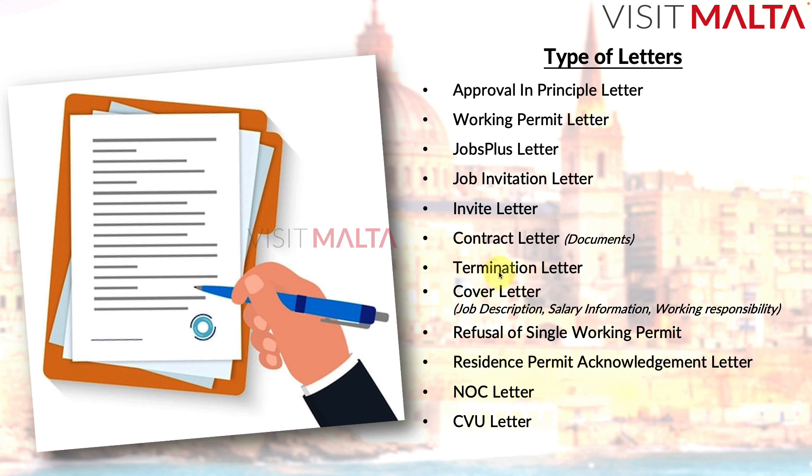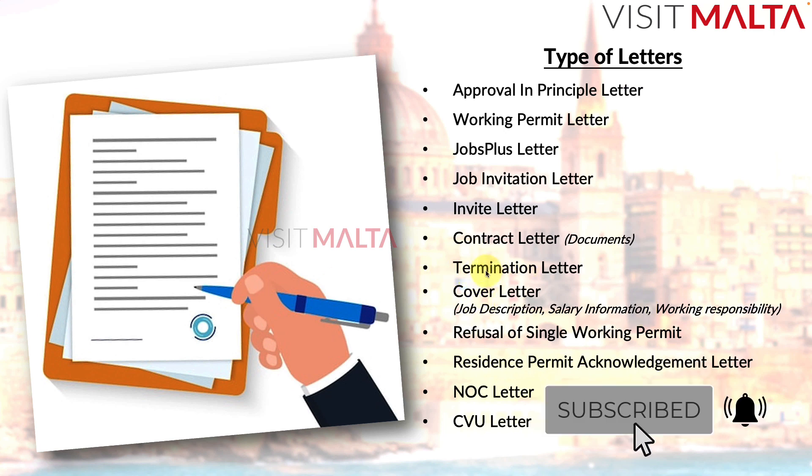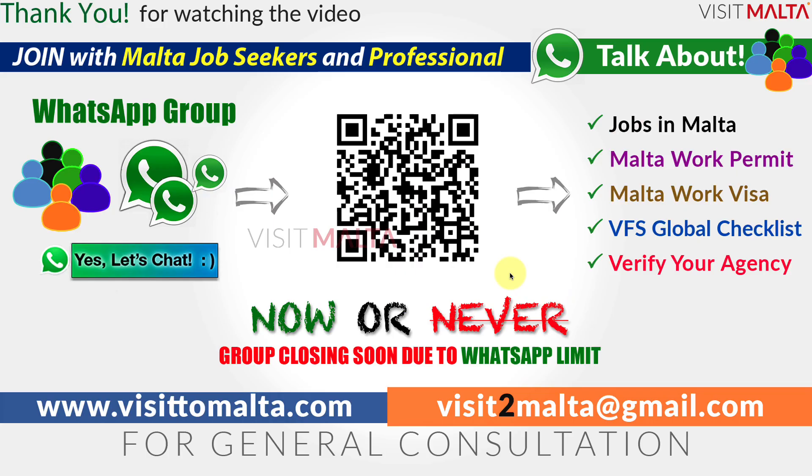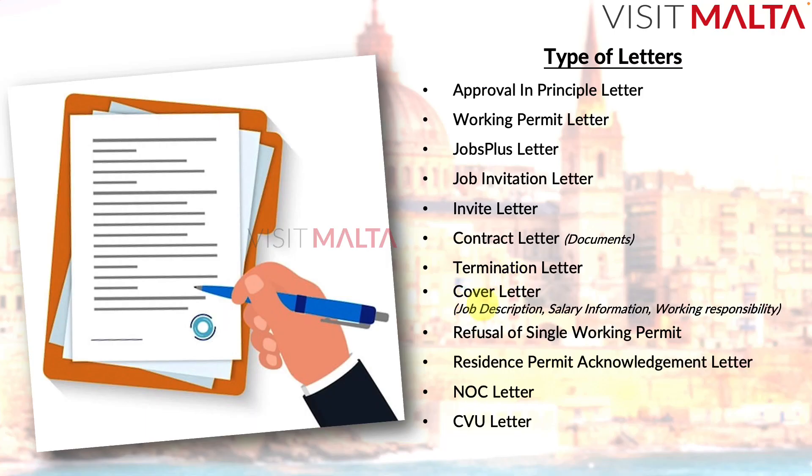The termination letter is involved in the job change process. It is the letter your current employer uses to agree to relieve you, sending a notification to Jobs Plus, after which you receive a termination letter from Jobs Plus. For detailed procedures, please watch the 'how to change your job in Malta' video on the channel.